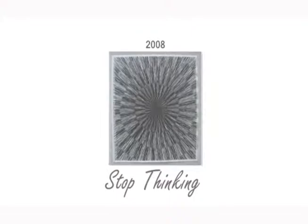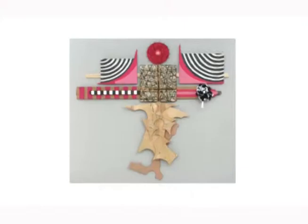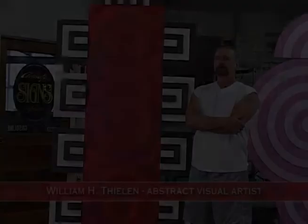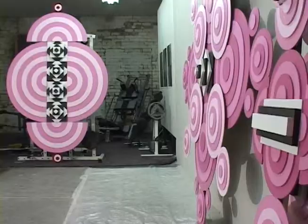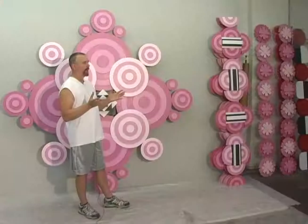Thank you for joining us. I have tended to always work large. This piece is 8 feet by 8 feet, and I have been doing pieces 8 feet by 12 feet, 8 feet by 6 feet, 8 feet by 8, 8 by 10.